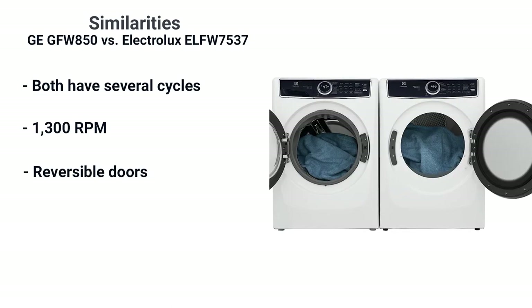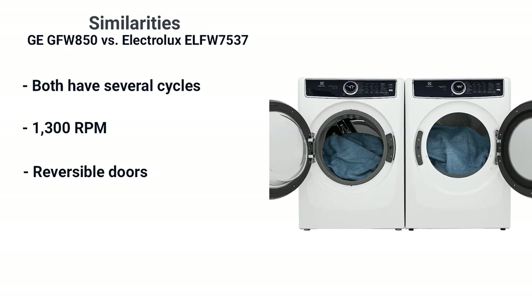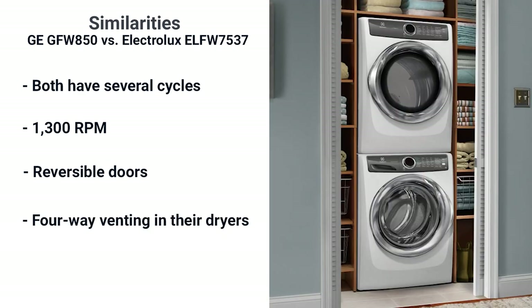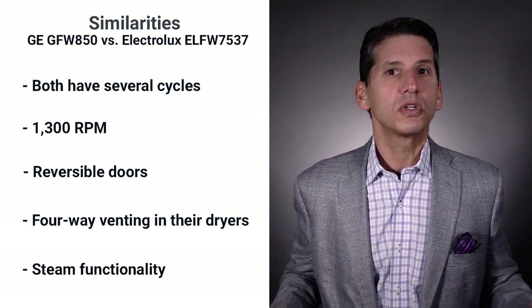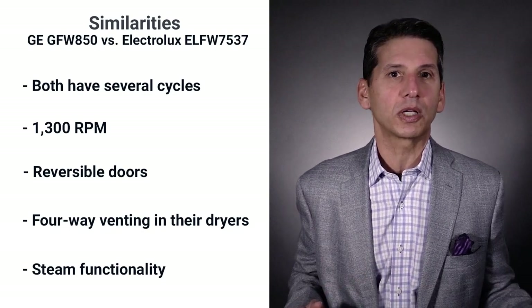Hard to believe Electrolux and GE are the only washers and dryers with reversible doors — the doors line up in every installation. Both have four-way venting for the dryer, which is huge; you can install the washer and dryer in every configuration for easily venting your dryer. Both have steam, so tougher stains like grass, blood, and wine are easily removed from your clothes.